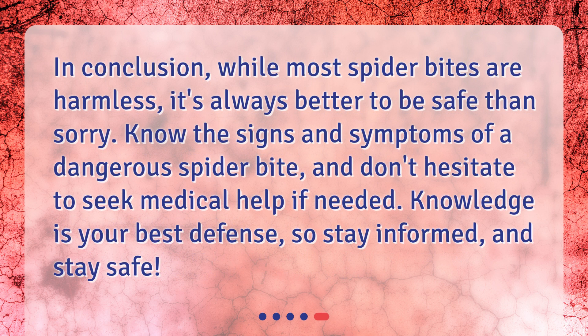In conclusion, while most spider bites are harmless, it's always better to be safe than sorry. Know the signs and symptoms of a dangerous spider bite, and don't hesitate to seek medical help if needed. Knowledge is your best defense, so stay informed and stay safe.